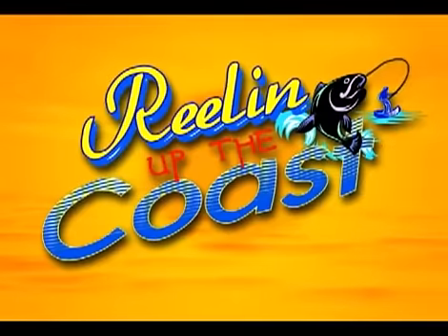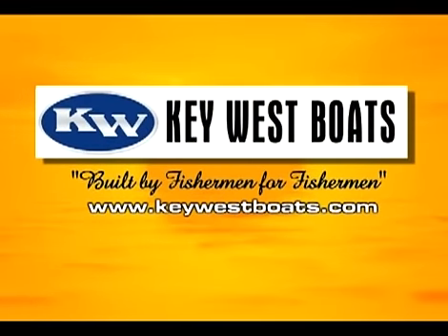Reeling Up the Coast is proudly brought to you today by Key West Boats — built by fishermen for fishermen. Visit Key West online or visit a local dealer to find the model right for you.